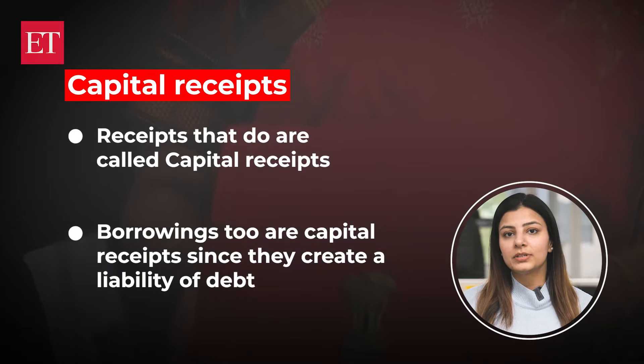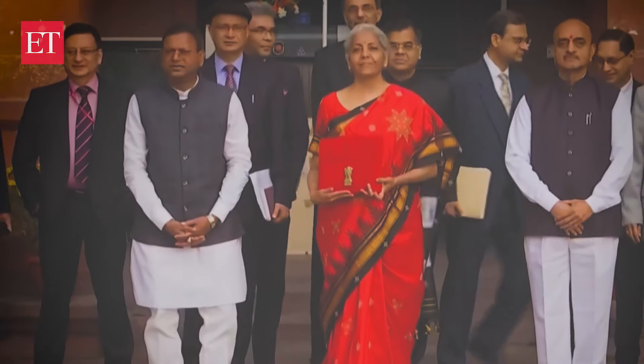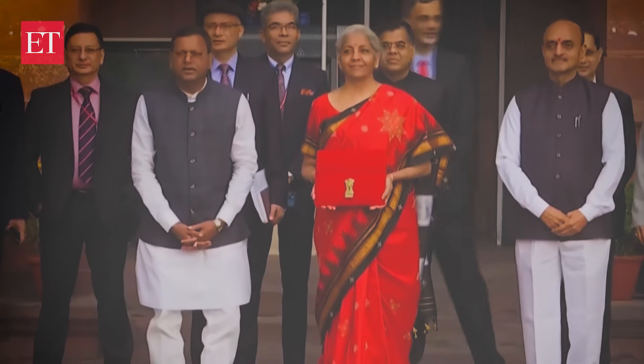One example is the money that comes from disinvestment — the selling of the PSUs. Accrual of this money reduces the government's assets. Borrowings too are capital receipts, since they create a liability of debt. In the budget 2023-24, borrowings constituted 34% of total receipts.